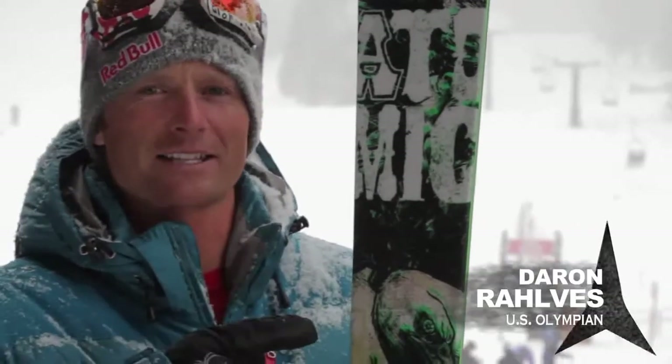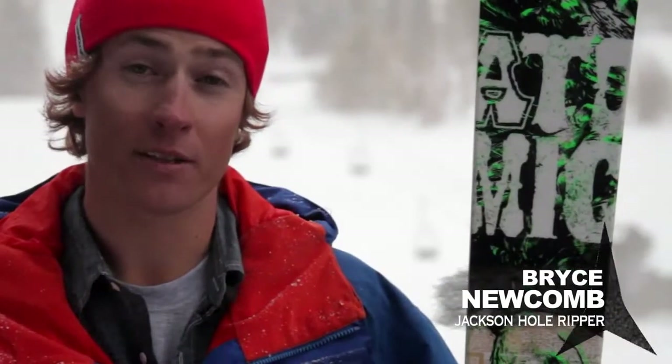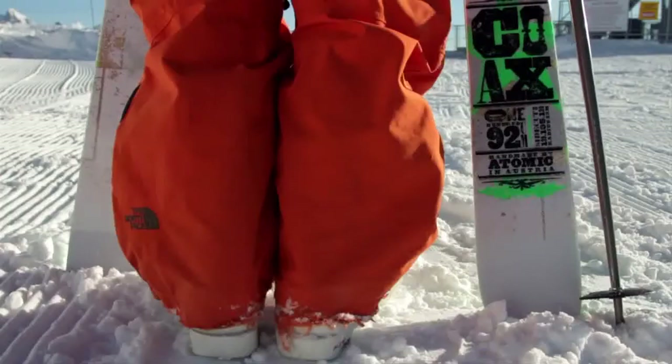I'm Darren Rawls and this is the COAX — my ski of choice for every day on the mountain. My name is Bryson. I ski the COAX because it's a very versatile ski. It's a quiver killer, actually.